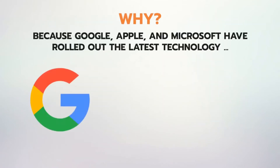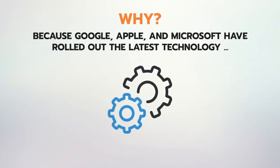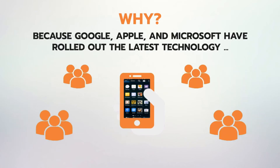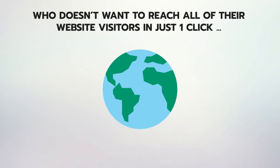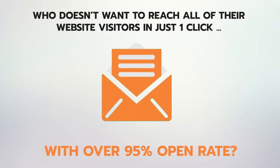Why? Because Google, Apple and Microsoft have rolled out the latest technology that allows you to send push notification messages to almost every website visitor right inside their smartphone in one click — but only if you have a progressive app of your site. Who doesn't want to reach all of their website visitors in just one click with over 95% open rate?